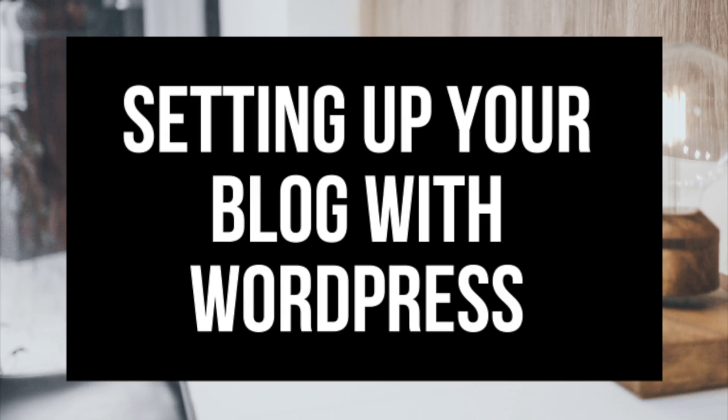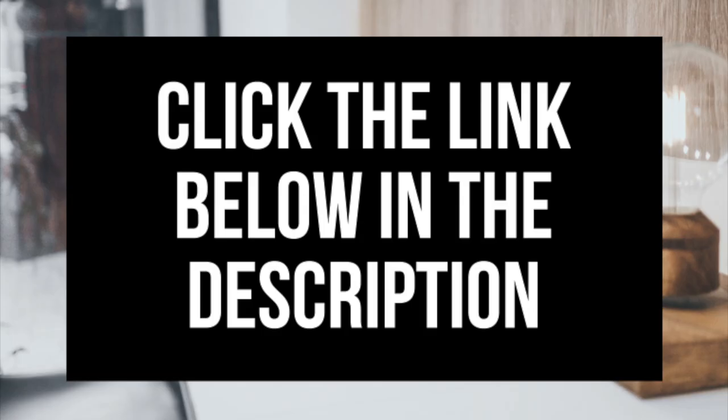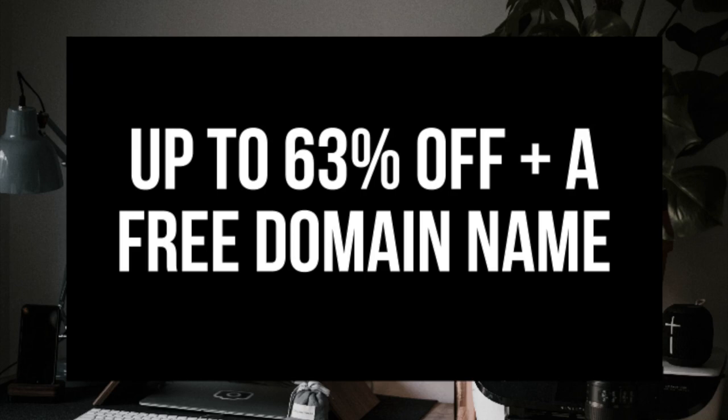If you don't have time to start your WordPress blog right this second, be sure to bookmark this video so you can come back to it later. Let's get started. The first thing you want to do is head on over to Bluehost via the link that I provide in the description. With Bluehost you'll be getting a free domain name and up to 63% off web hosting.